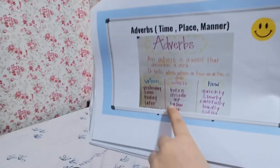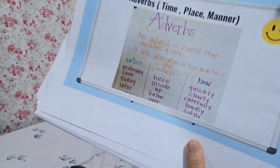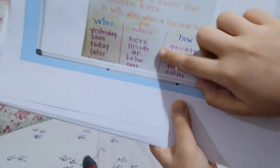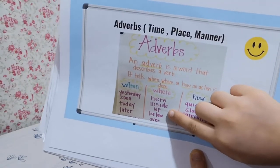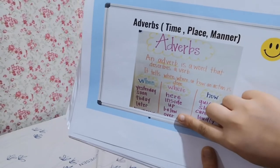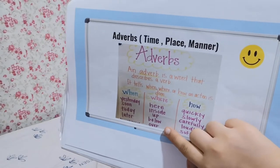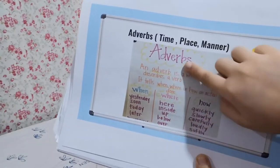Place is where — like where are you going to be, which place are you, or where are you? Here, inside — we're inside the house, up — the bird is up the tree, below — I'm below the tree, over. These are all adverbs of place.